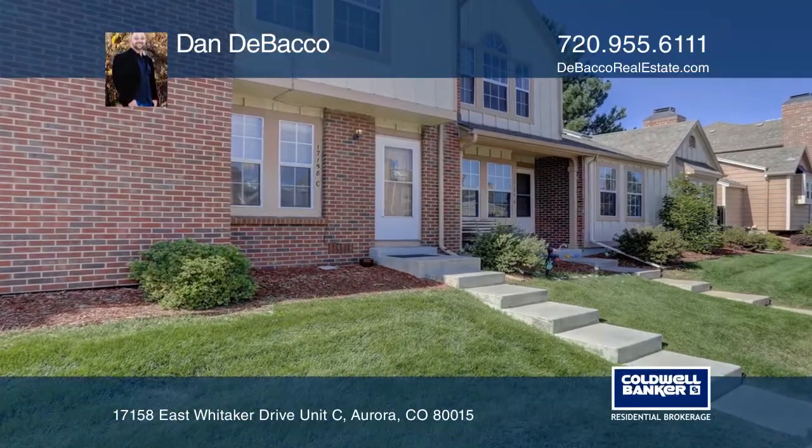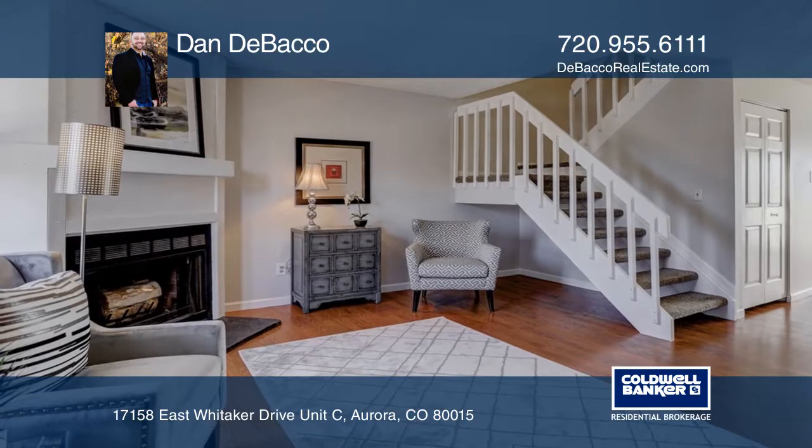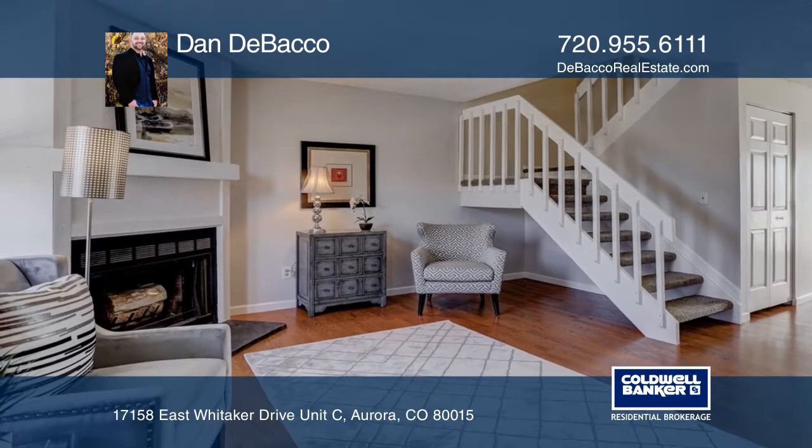Welcome to this beautifully updated two-story townhome in the highly coveted Cherry Creek School District. This move-in ready two-bedroom,